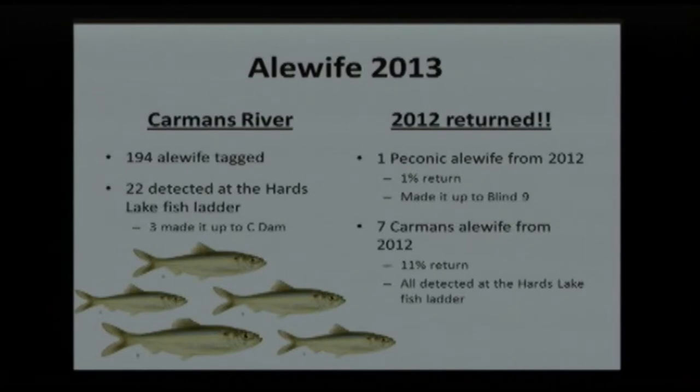Out of all the fish we tagged, 22 of the Carman's River fish were at the fish ladder, and three made it all the way up to the cement dam. We had one Peconic fish return, and seven from last year — an 11% return rate, which is really good for a tagging study — all detected at the fish ladder. Some may have made it past the fish ladder and hung out in Hards Lake, but we haven't completed all analysis yet. We electrofished Hards Lake this past August and found one juvenile alewife, so we know they are spawning up there.